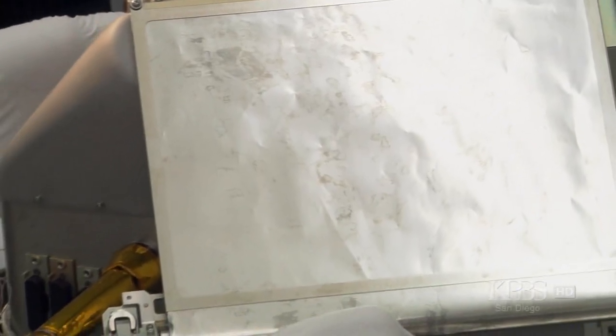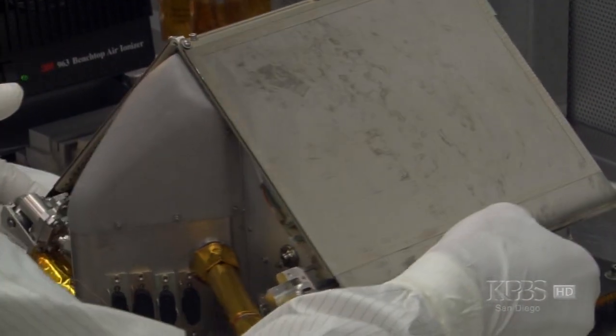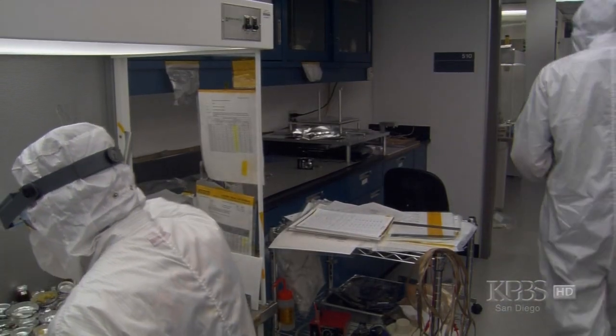For the TEGA instrument, we can analyze eight samples, and that's all we can do. We're bringing along eight different ovens, and they can only be used once.